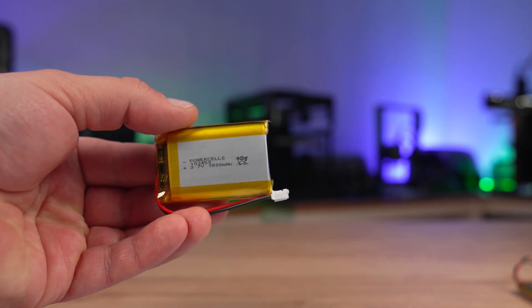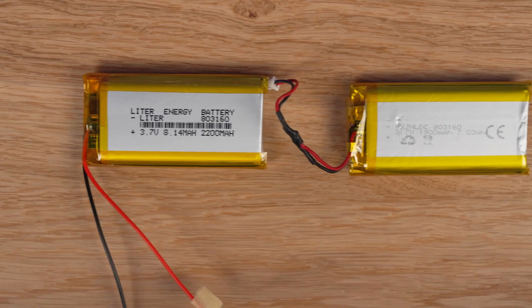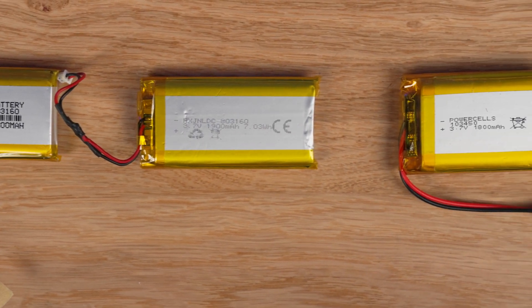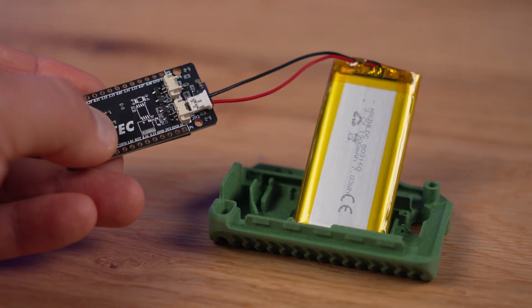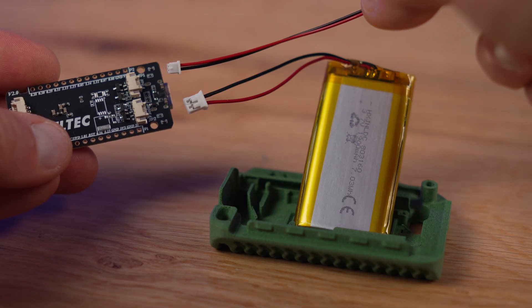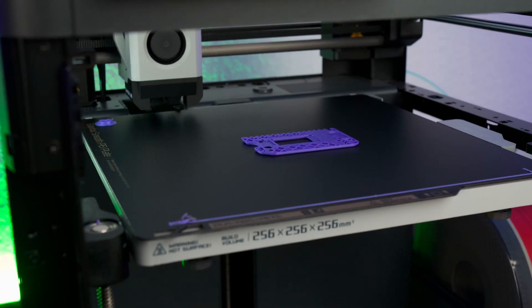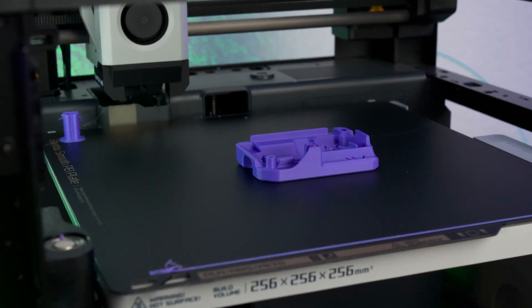The only remaining component is the battery. Size is the main thing to look out for when buying one. Just make sure you pick the right dimensions, and if you want to avoid soldering, get one with the correct connector already attached. That's something I had to learn the hard way, as you'll see in a moment. With the electronics chosen, it's time to 3D print the shell and start bringing the communicator to life.